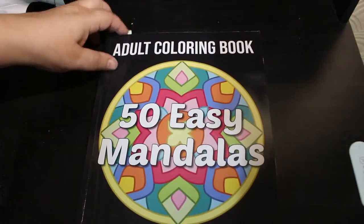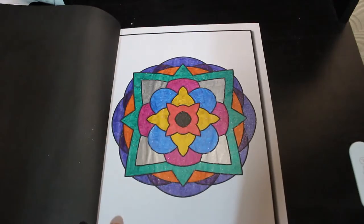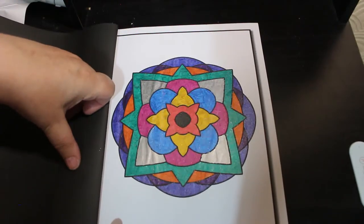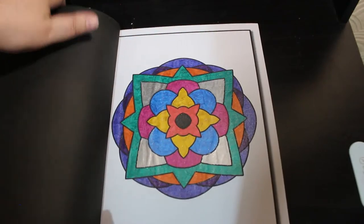50 Easy Mandalas by Jade Summer — this is just one that's been done with the old link shine pens. Something to do, passing the time, five minutes. I quite like that book — it's a nice easy book just for when you don't feel like concentrating.